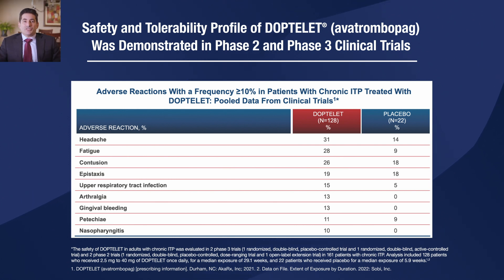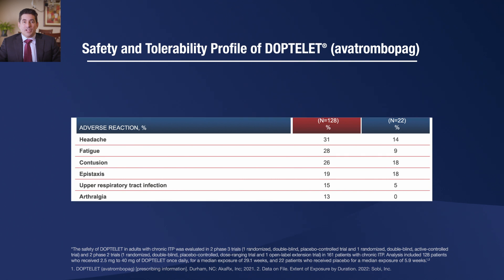The most frequent adverse reactions occurring in 10% or more of patients treated with DopTelit were headache, fatigue, contusion, epistaxis, upper respiratory tract infection, arthralgia, gingival bleeding, petechiae, and nasopharyngitis.